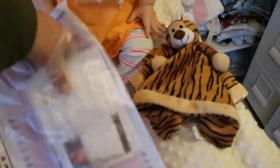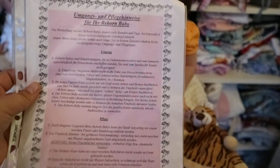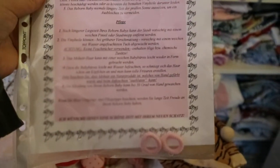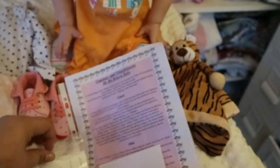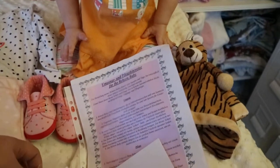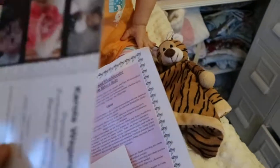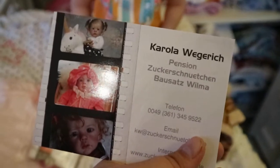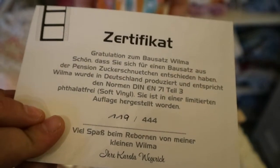She will come with all of her paperwork. This is her care instructions from Carmen Plat, who reborned her in Germany. She also has two hair ties for ponytails, the Wilma envelope for the Wilma COA, and she does have a COA from Corolla Wegrish proving that she is authentic. Here is her COA and the prototypes — she's number 119 out of 444.